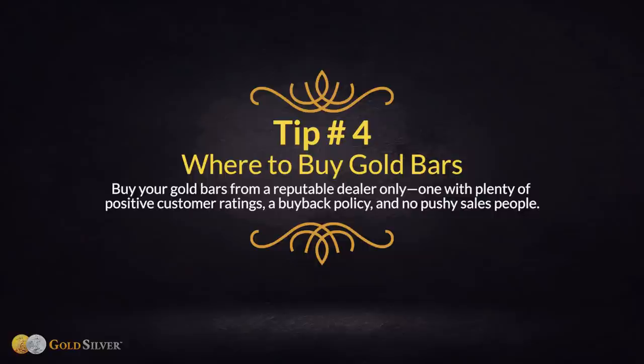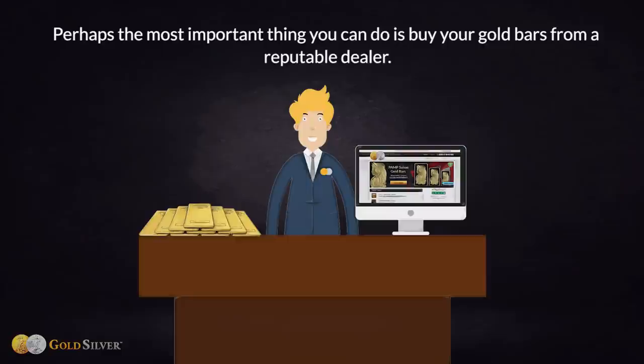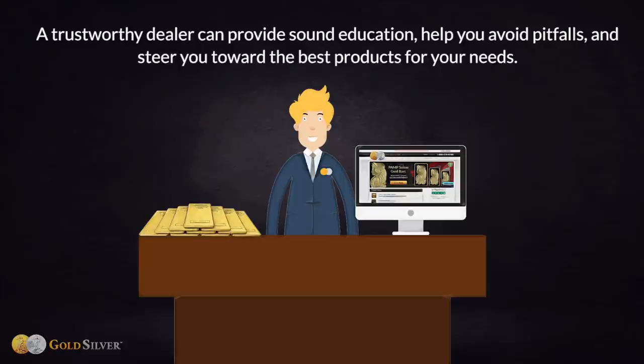Tip number four: where to buy gold bars. Buy your gold bars from a reputable dealer only — one with plenty of positive customer ratings, a buyback policy, and no pushy salespeople. A trustworthy dealer can provide sound education, help you avoid pitfalls, and steer you toward the best products for your needs.